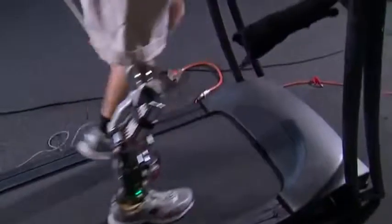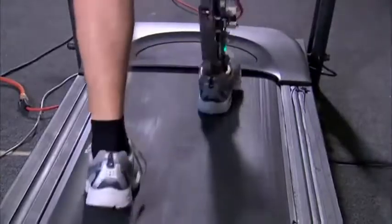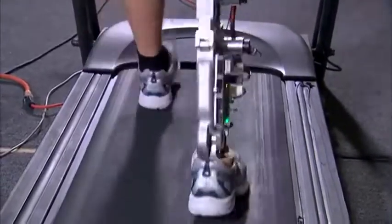Two years later, and game for a challenge, Hutto became the first test pilot for a unique and powerful new prosthetic leg developed by mechanical engineer Michael Goldfarb and his team at Vanderbilt University. They were able to develop an early prototype that demonstrated that you could have a leg that was light enough and could deliver biomechanical levels of torque and power.